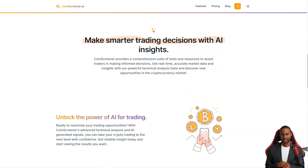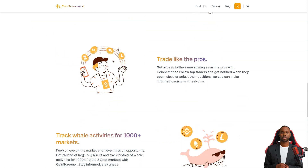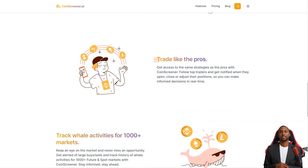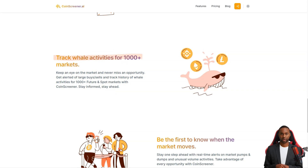What makes CoinScreener so unique? They provide accurate real-time market data and insights powered by advanced technical analysis tools. The AI signals generated by their system help you take your trading to the next level with confidence. With CoinScreener, you can follow top traders and get alerts when they open, close, or adjust their positions, so you're always in the loop.